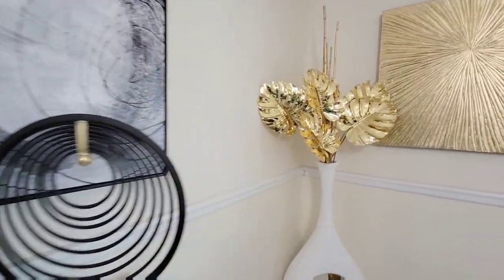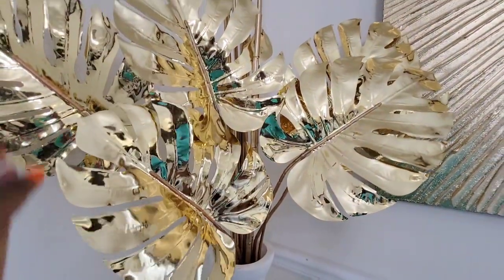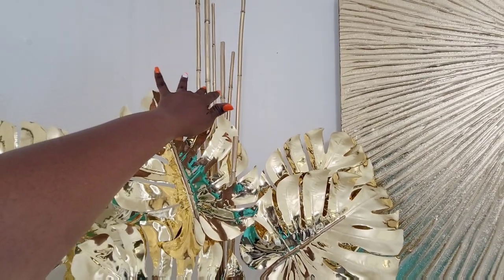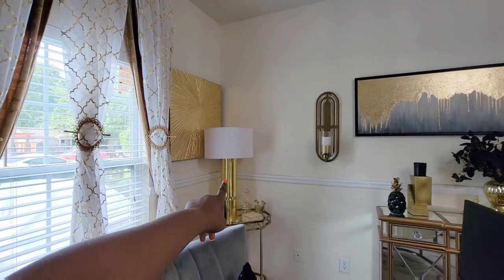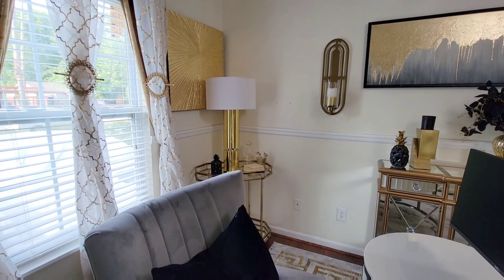These beautiful picks that I have in a vase actually came from Z Gallery. These little sugar cane plants here came from H-E-B, and I spray painted them gold. This wall art here came from Macy's. My drapes are from Amazon. My lamp over there is from Home Goods. My bar cart is from Home Goods.